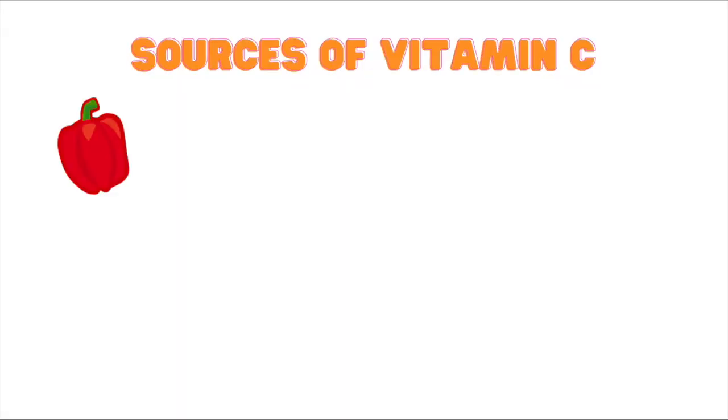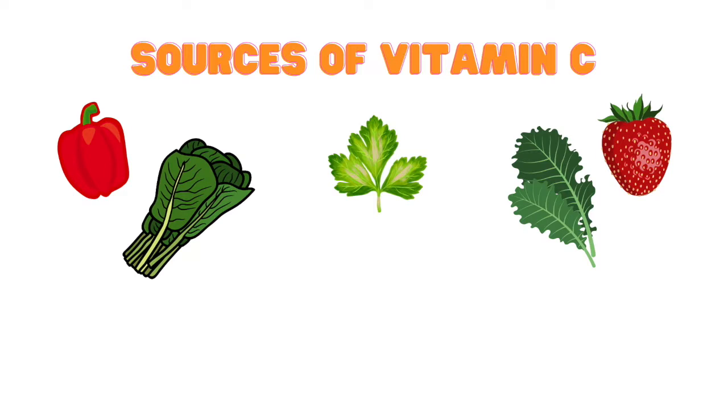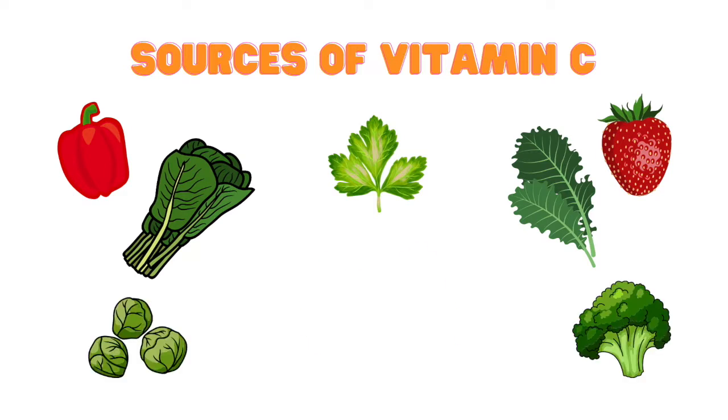Vitamin C is another nutrient that many people actually need to help absorb iron. Also keep in mind that vitamin C is destroyed by heat and air, so getting our vitamin C as fresh and as raw as possible is always a good idea. Sources of vitamin C include sweet bell peppers, strawberries, kale, parsley, collards, broccoli, brussels sprouts, and citrus fruit.